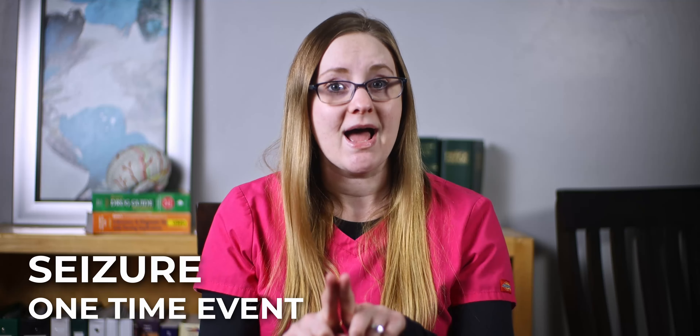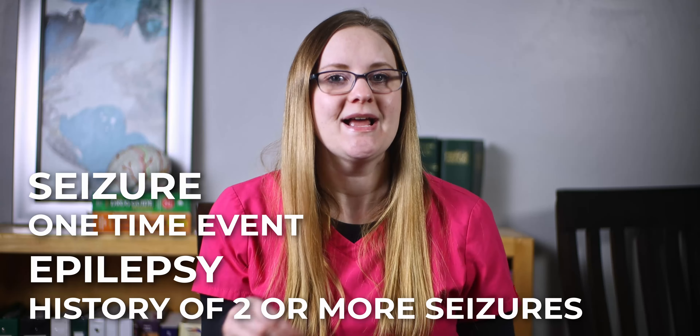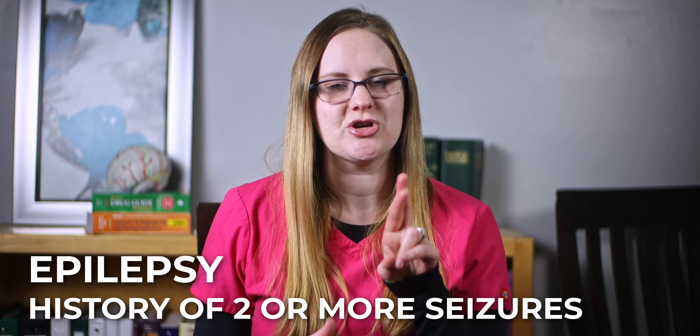A seizure happens when many neurons in the brain are all firing at the same time. Normally, they only fire when they need to relay a message, like if you want to move your leg to walk, or if you want to talk or turn your head, or if you're thinking about something. But during a seizure, so many neurons are activated all at once that it overwhelms the brain and sometimes also the body.